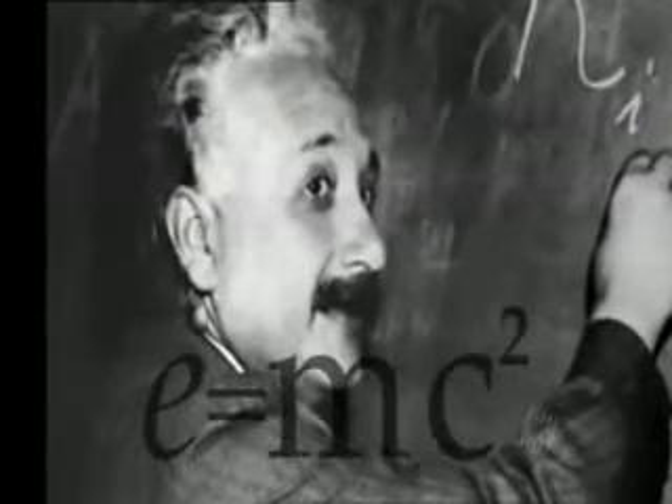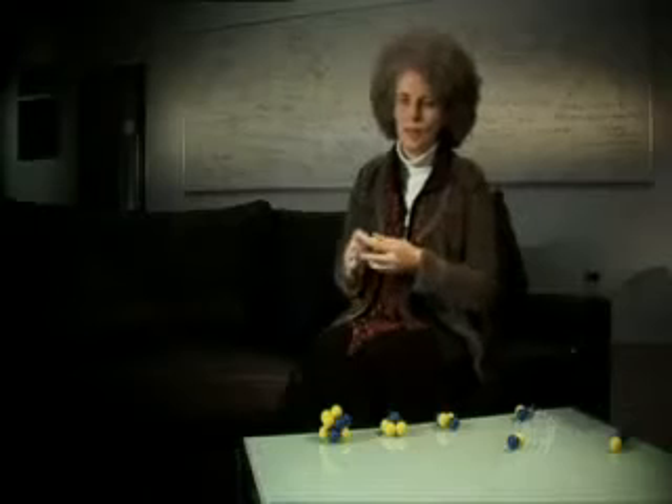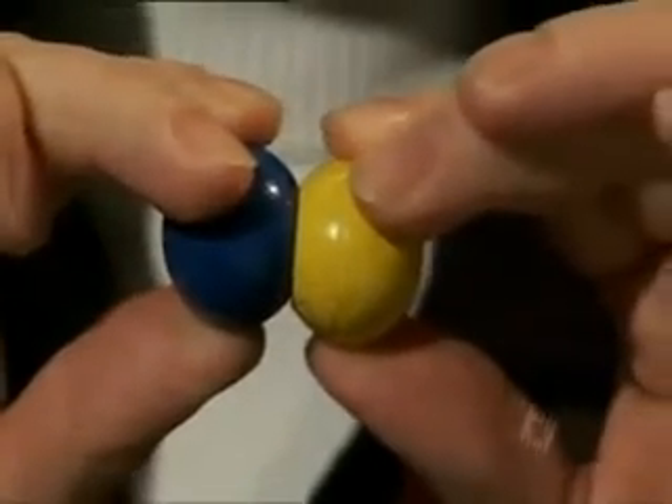Energy is equal to mass times the speed of light times the speed of light. Now, the speed of light is a very, very big number. So if we just take a small amount of mass, we get a huge amount of energy. And that's the energy which actually powers our sun.